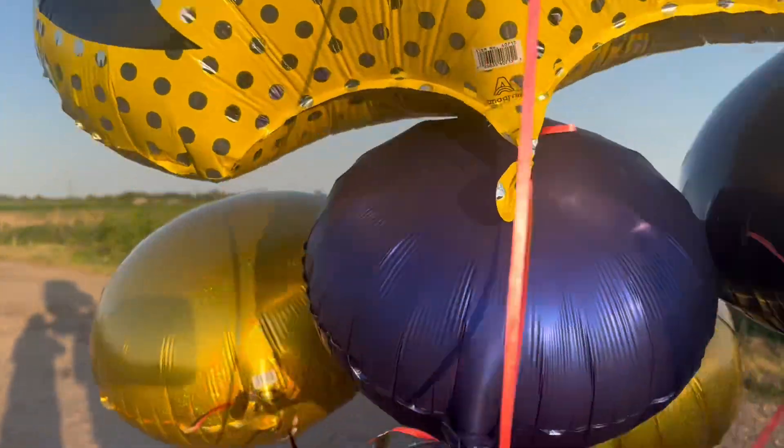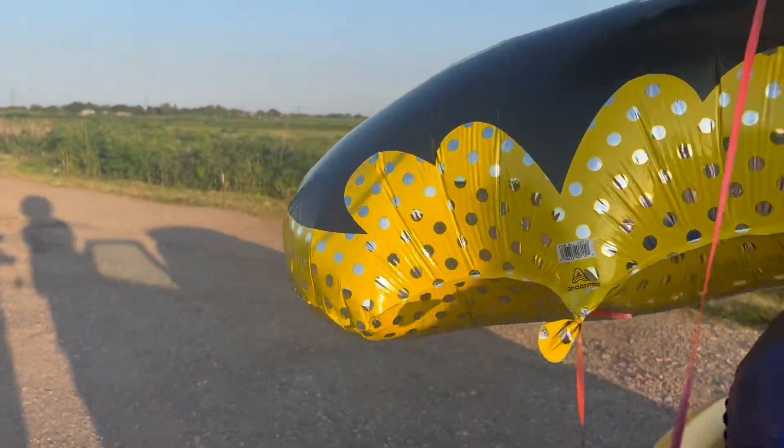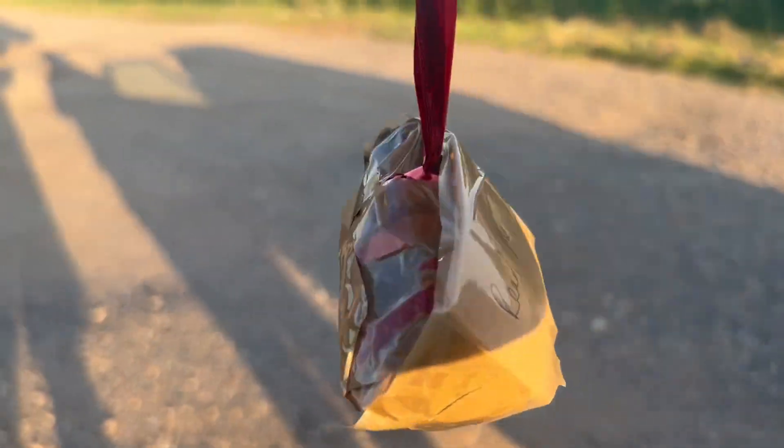Hey guys, BitlyBeasley here. Today I know this is the first balloon video I've done in a while, but it's a bit interesting. We're going to release these balloons — there's a GPS and an Apple AirTag in there, and a note.